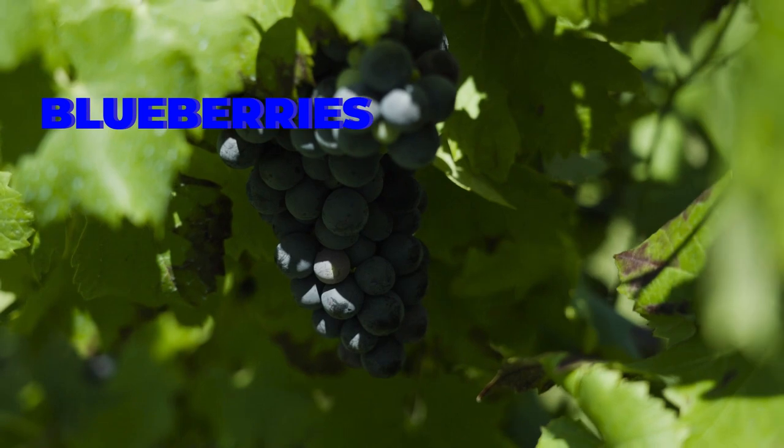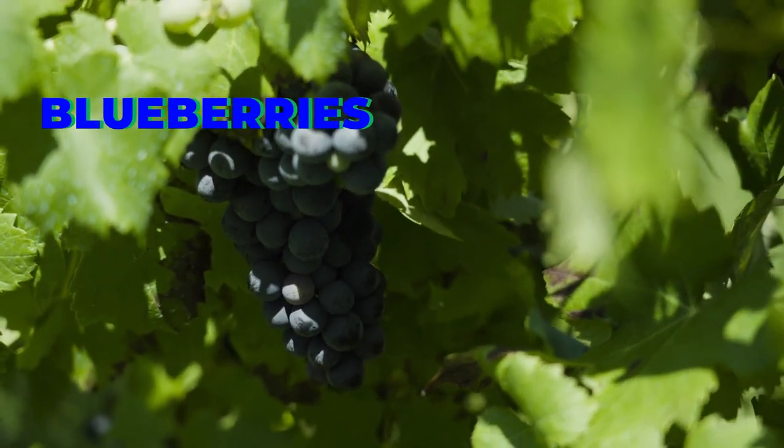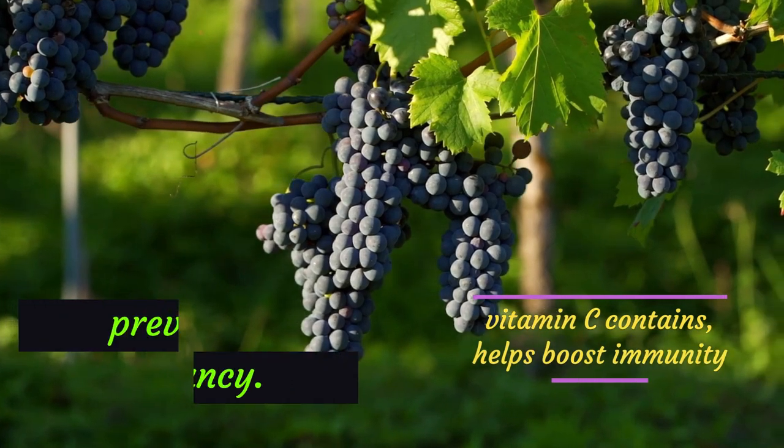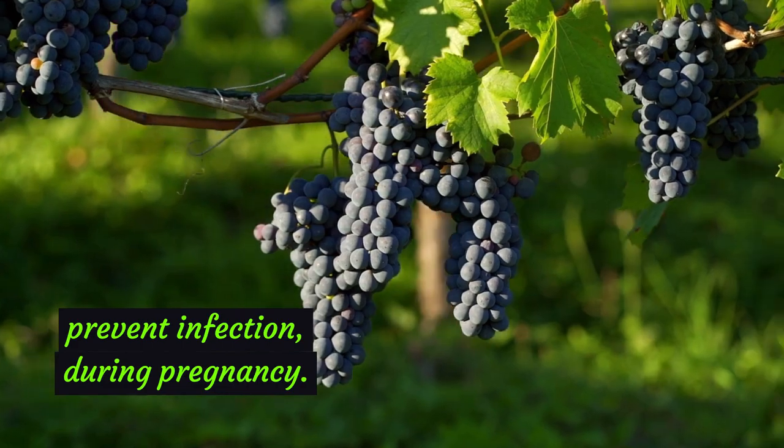Blueberries are rich in potassium, which helps prevent and control hypertension during pregnancy. The vitamin C they contain helps boost immunity and thus prevent infection during pregnancy.